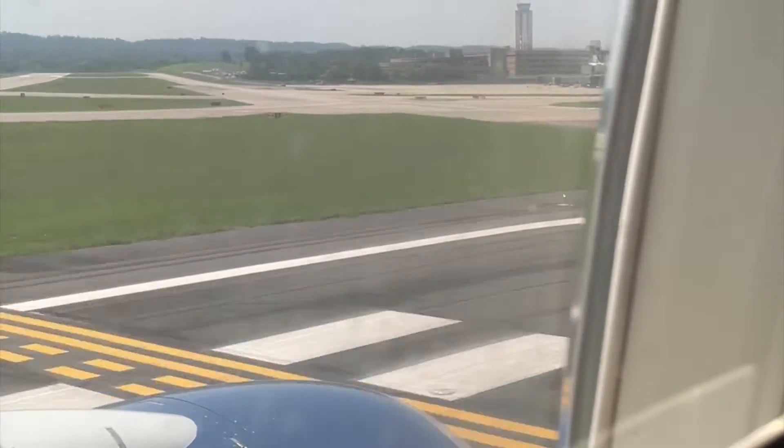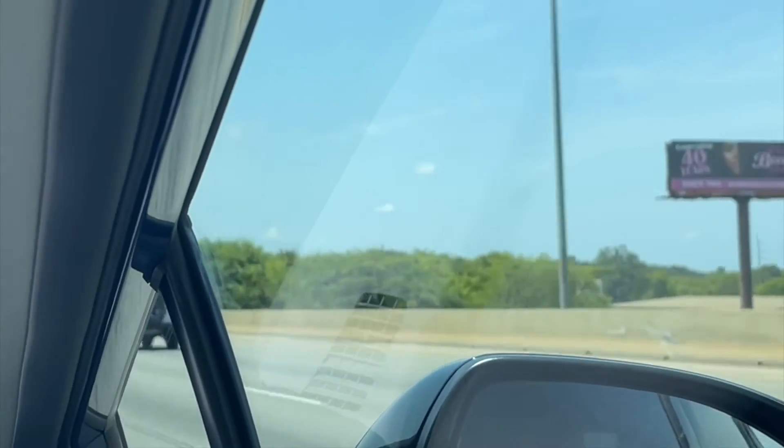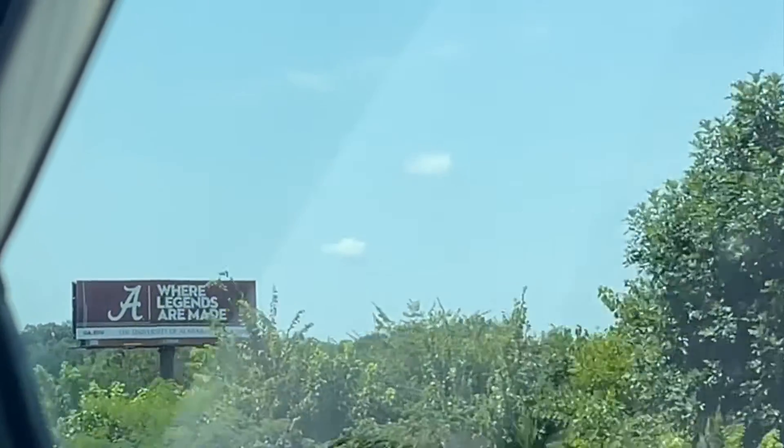Hi, I'm a student at the University of Alabama and this is a mini vlog of me moving on campus for the fall 2023 semester.